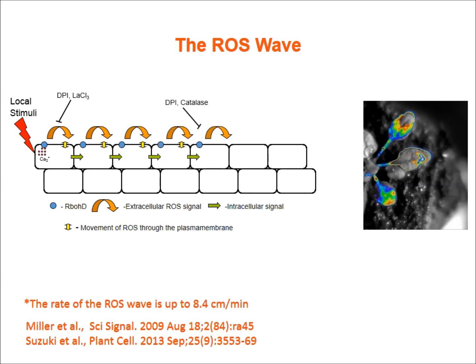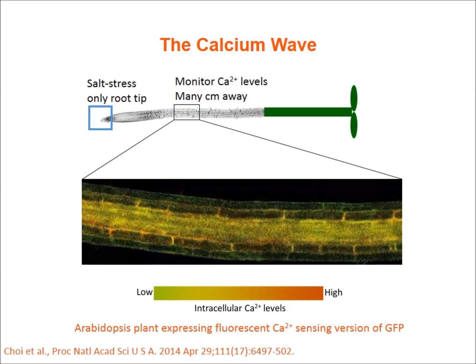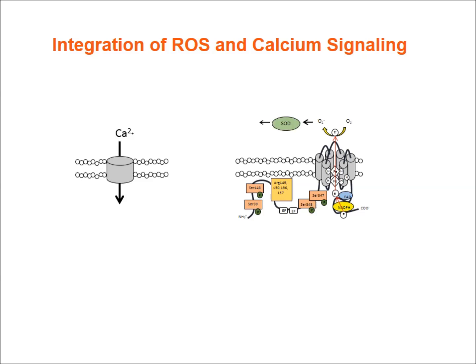Independently, the Gilroy lab has been monitoring and studying systemic calcium waves. For example, applying salt stress to the root tip triggers calcium waves that can be monitored many centimeters away from the initiation point. This has been done in vivo in real time using very sophisticated calcium sensing systems.